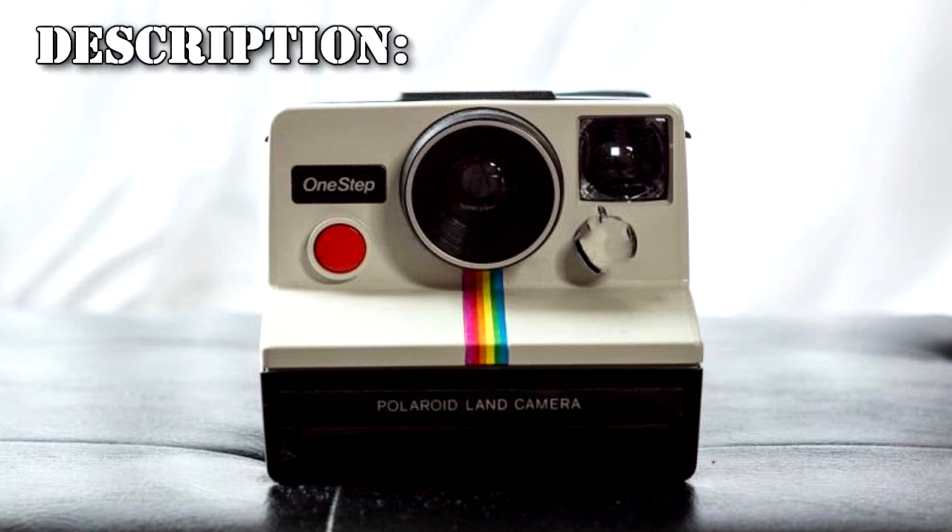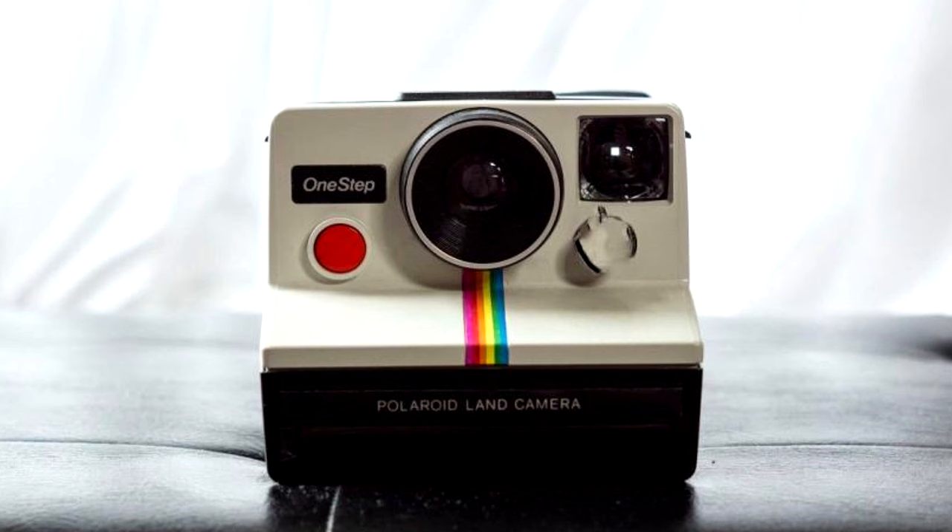RPC-268 is a counterfeit instant camera that approximates Polaroid One-Step Land camera models produced during the mid-1970s. A noticeable discrepancy of RPC-268 is the noise emitted when a photograph is taken, as opposed to a sound typical of these cameras. Disassembly of RPC-268 reveals no unexpected or unusual internal engineering. An audio sample of the aforementioned noise is included below. Note the distorted, mechanical, and grinding properties.